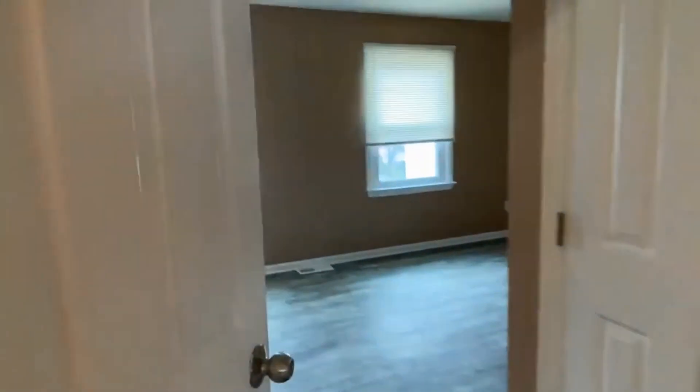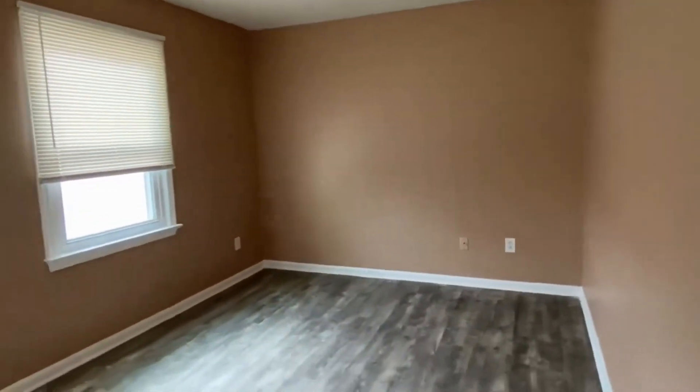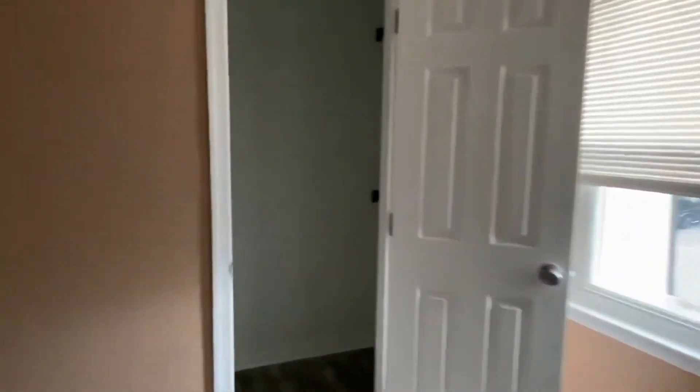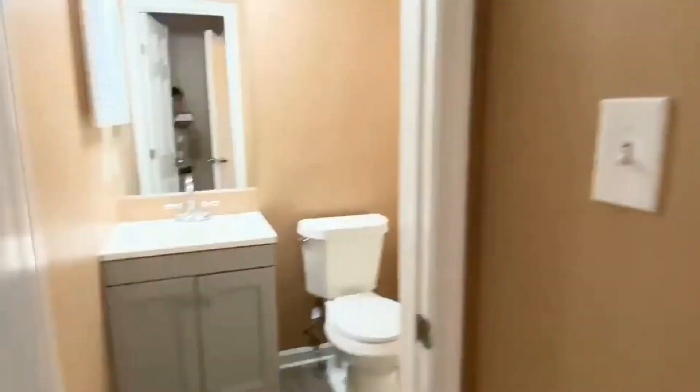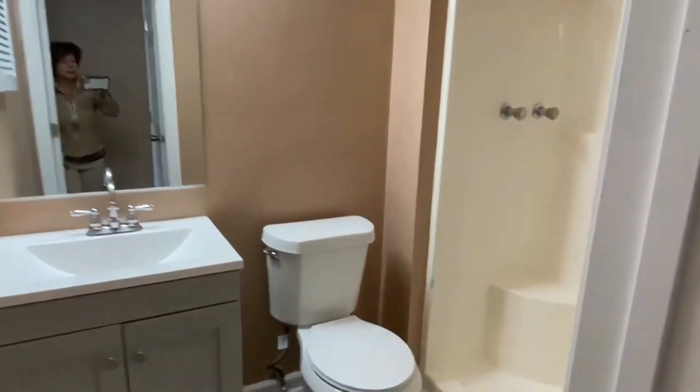Then we have the first of the two master suites here at the front of the house. It's a nice size room with lots of light and two-tone paint. This is a huge closet — there's tons of storage with three hanging rods. This bedroom has its own bath; both bedrooms have their own bath. We have a pretty shower bath here.